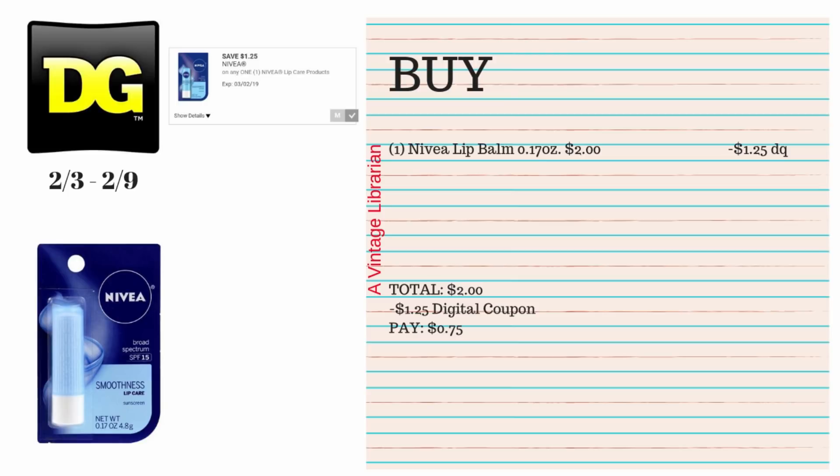This first one is super easy. We recently got this digital coupon for the Nivea lip balm — you're gonna pick up one of the Nivea lip balms, the 0.17 ounce. They're $2, we have a $1.25 digital coupon you type in at the register, and you're gonna pay 75 cents for these. This time of year you definitely need some of these.